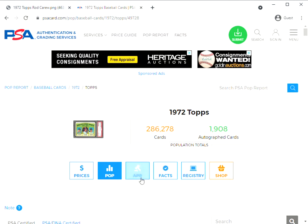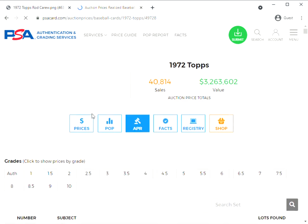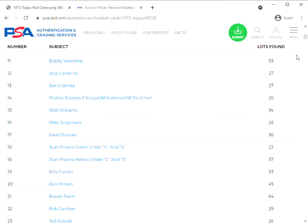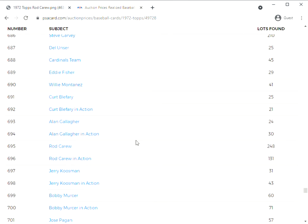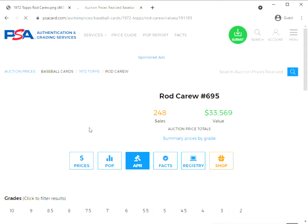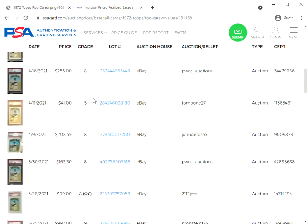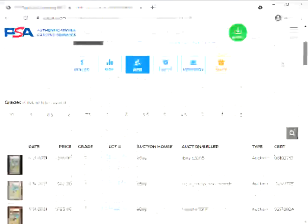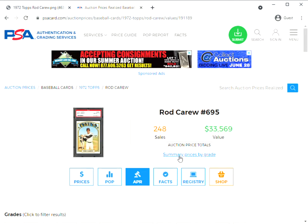Now if you want to look at prices, we can go to the Auction Prices Realized tool. This is maintained by PSA and they track secondary market sales of PSA-graded cards from eBay and auction houses and so forth. If we scroll down and pick up Carew, we'll get kind of the full listing of all of his 1972 Topps graded cards that PSA has tracked. If we click 'Summary Prices by Grade'...